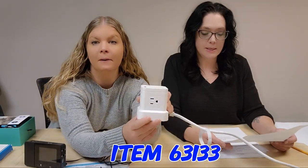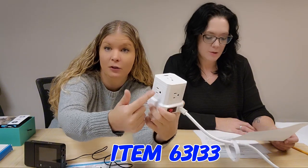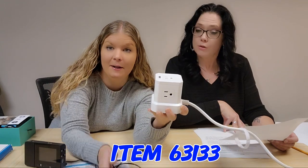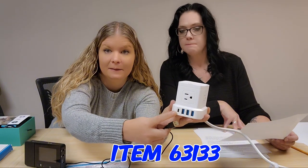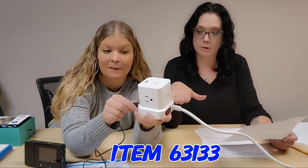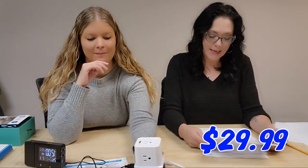A Cube USB Power Strip, item 63133. You can charge everything you need without all the clutter. Ideal for your home, office, dorm room, apartment, or bedroom. It has five non-blocking AC outlets all the way around and on top, three USB ports, one USB-C port, and surge protection to safeguard your electronics. It has a 10-foot cord and an on/off switch for $29.99.